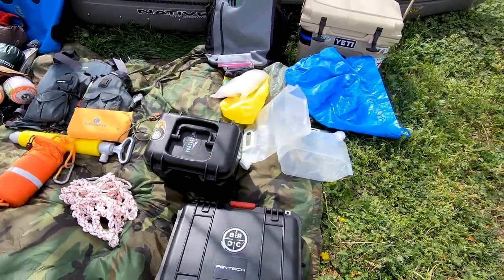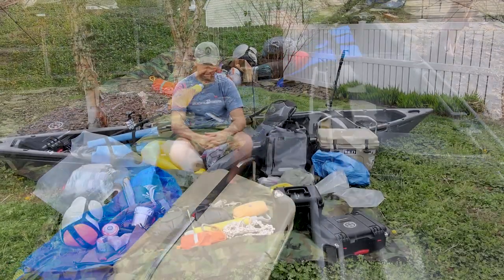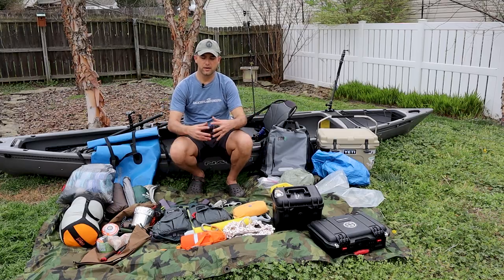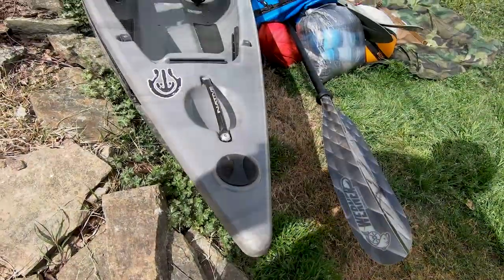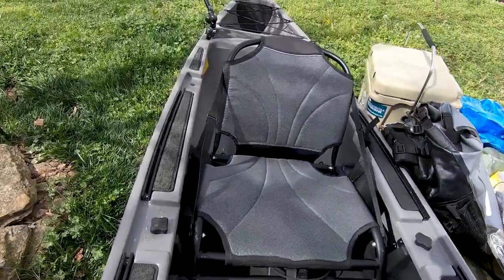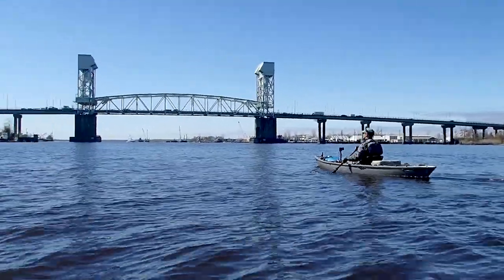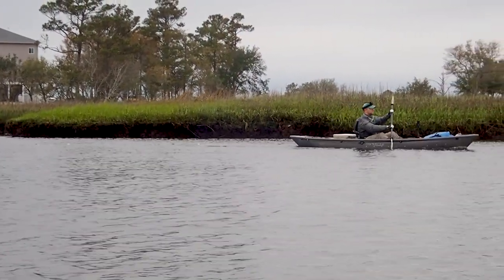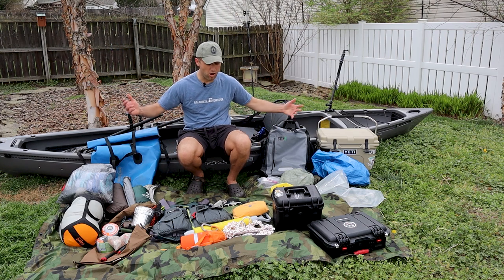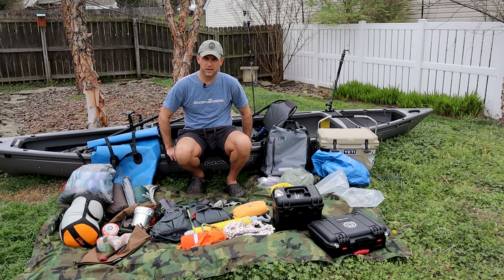I wanted to take a chance to show you some of the gear that's going to be coming along with us. I'll start with the kayak. The kayak I'll be paddling is the Native Ultimate FX-15. I really like this kayak. It's not the fastest one out there, but it's a hybrid of a kayak and a canoe — it has some of the speed and maneuverability of a kayak but is still packable like a canoe, so I'm able to pack all of this gear in there relatively easily.